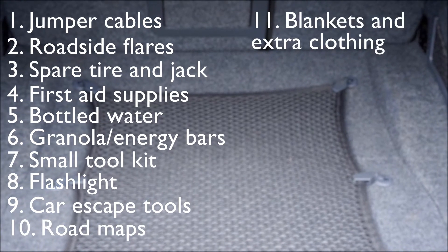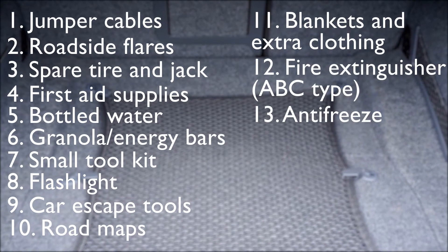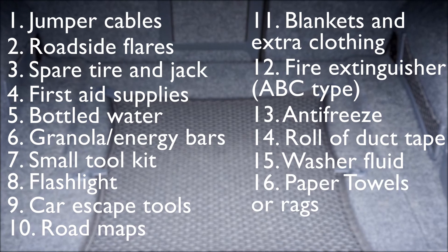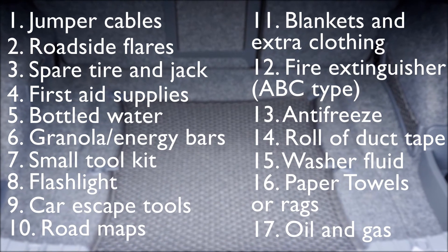Blankets and extra clothing, especially for colder climates, a car fire extinguisher, antifreeze, a roll of duct tape, washer fluid, paper towels or road rags, two quarts of oil, and a no-spill gas can.